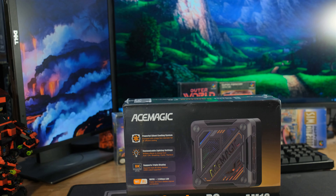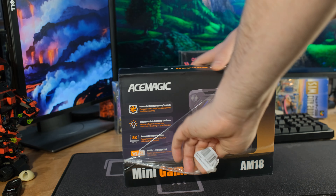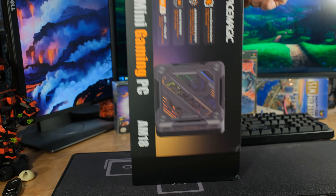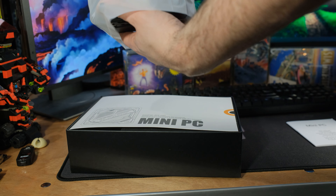It is time to look at another Ryzen 7 7840HS mini PC with the Radeon 780M, 32 gigabytes of DDR5 memory running at 5600 megahertz. This is the Ace Magic AM18.